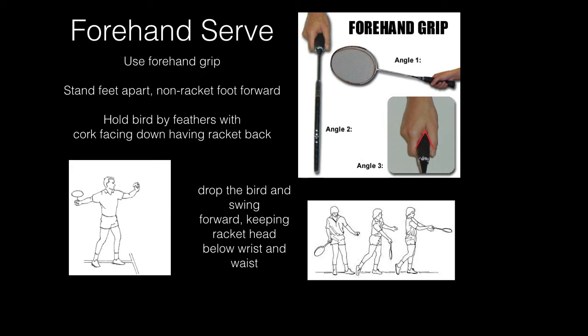For forehand service, we will be using the forehand grip — some call it a handshake grip. Notice the V it makes between the thumb and the pointer finger on the side of the racket handle. Start with feet apart and the non-racket foot forward. Hold the bird by the feathers with the cork down and start with the racket back. Drop the bird and then swing, keeping the racket head below the wrist and below the waist.